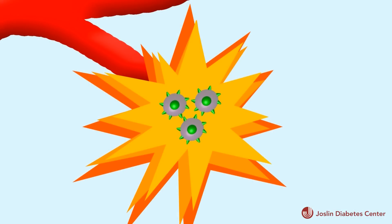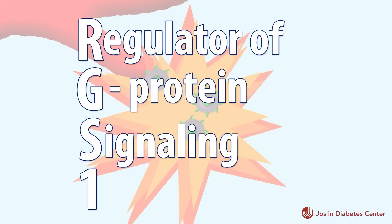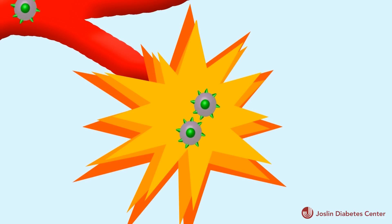This gene, called RGS1, is faulty in type 1 diabetes and many other autoimmune diseases. The reason this gene has been associated not just with type 1 diabetes but also with MS and with celiac disease is that maybe it makes the cells a little bit more likely to actually go into a target organ and start destroying it. In the case of type 1 diabetes, that would be the pancreas.